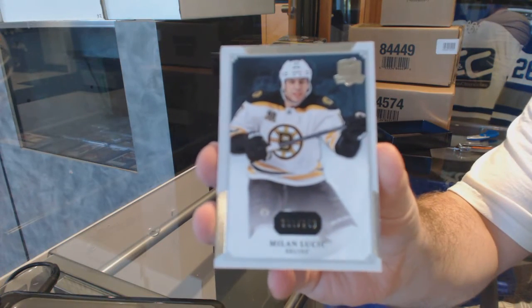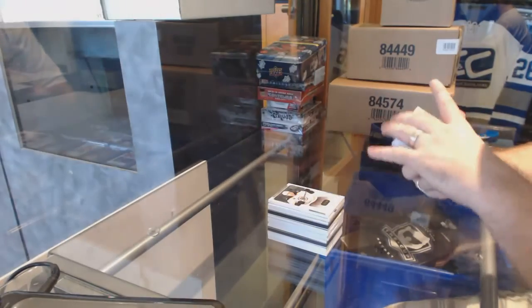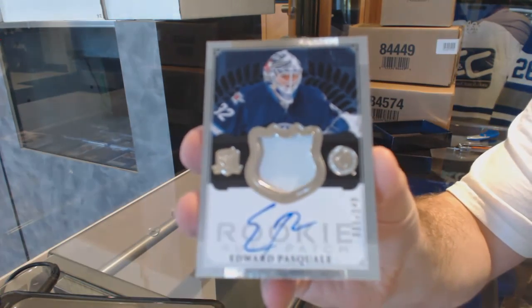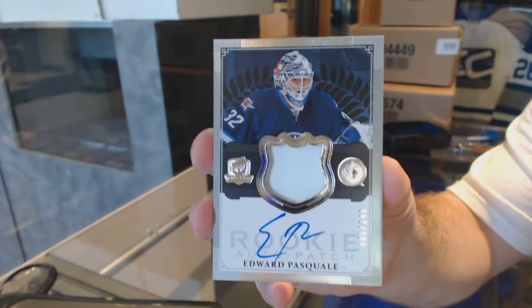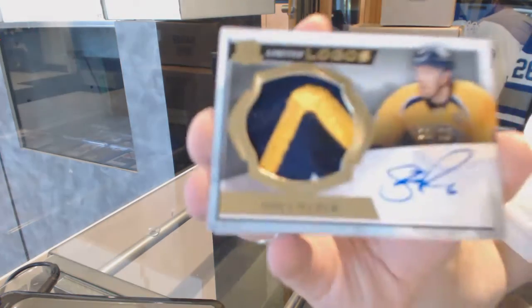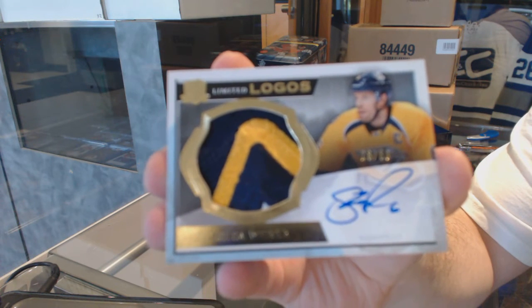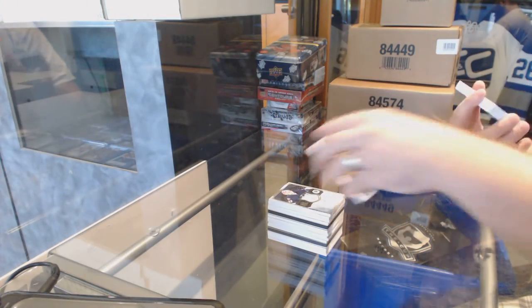For the Boston Bruins, 249 Milan Lucic. For the Winnipeg Jets, number 249, Edward Pasquale. We've got a Limited Logos Patch Auto, number 50 for the Nashville Predators, Shea Weber. Oh, that's a pretty massive card.